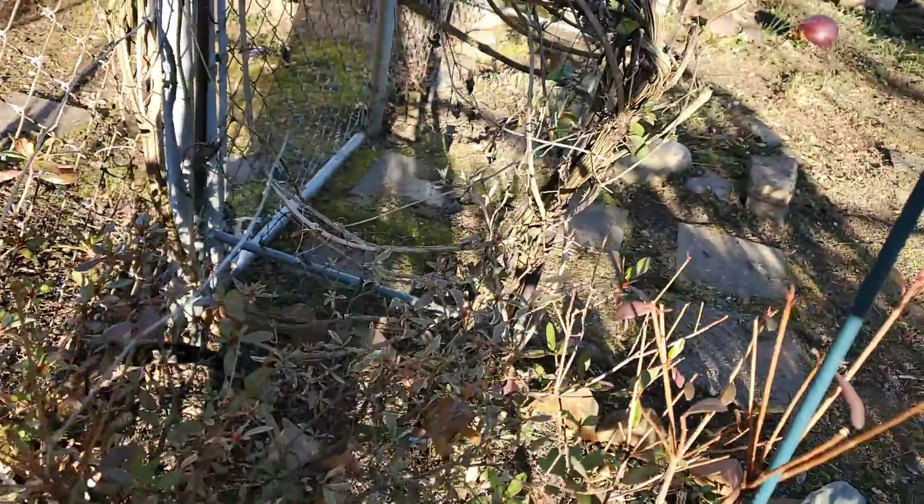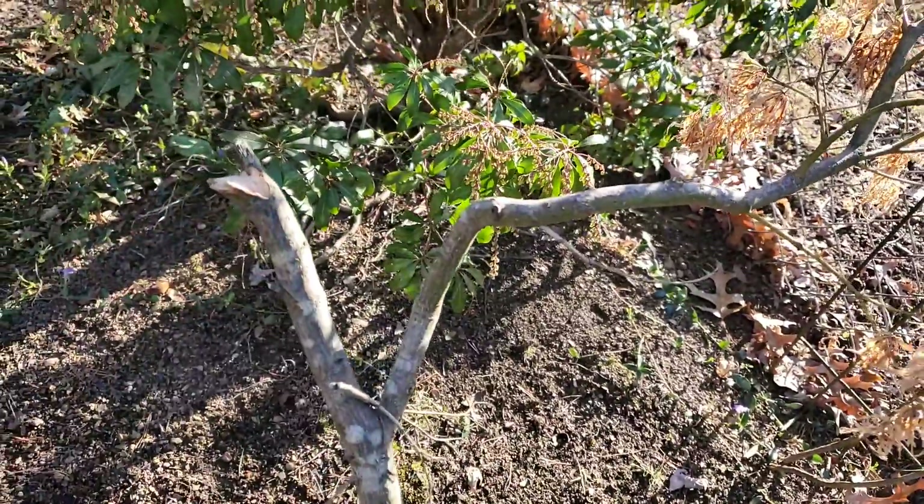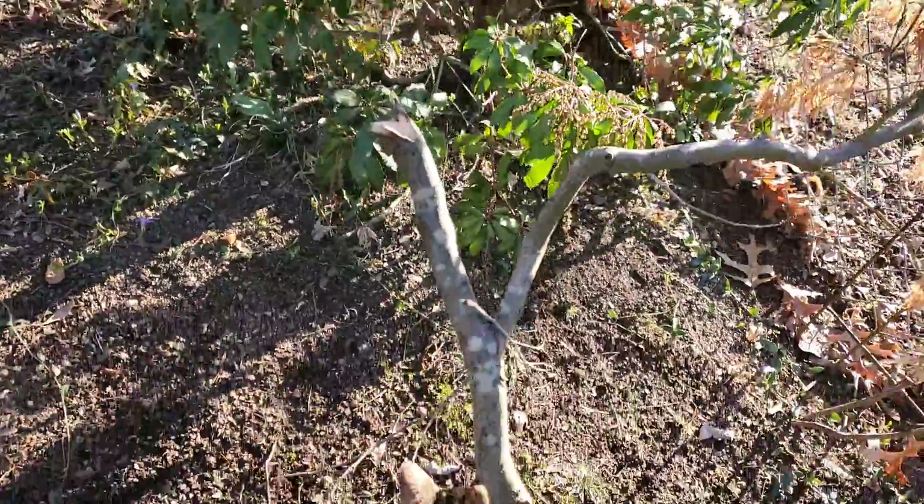This is an azalea right here. This poor little Japanese maple — you can see the biggest limb on it got broken during a windstorm when a big tree limb fell on it.